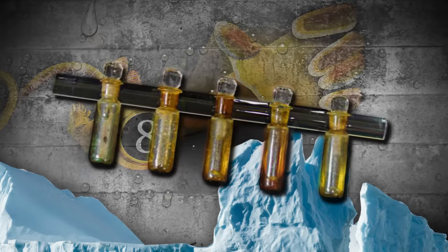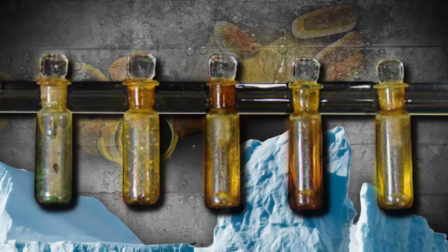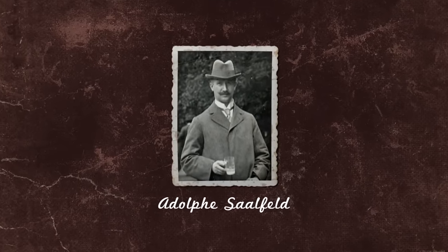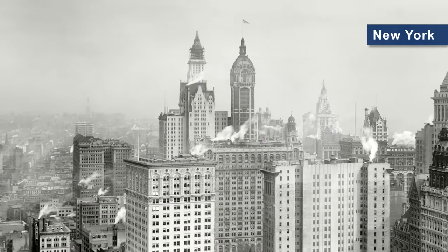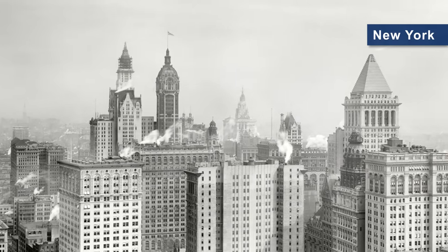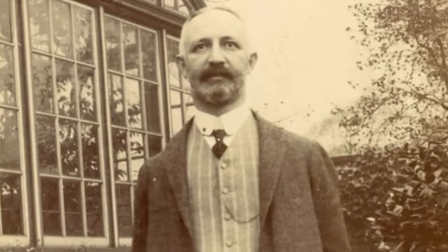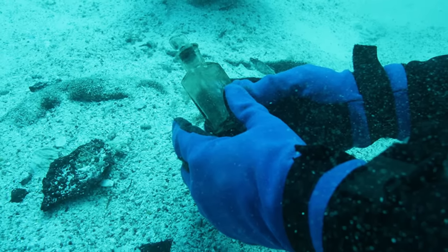At number 8, this Titanic artifact is one I found particularly interesting. These vials were filled with essential oils that never made it to their destination. Adolf Salfed, a German chairman of a chemist's and distiller's company, was transporting these vials of essential oils to New York, hoping to market them there and expand his business to the United States. While Adolf was able to escape the Titanic on a lifeboat, his essential oils weren't so lucky. The vials were found and retrieved during a Titanic expedition in 2000.